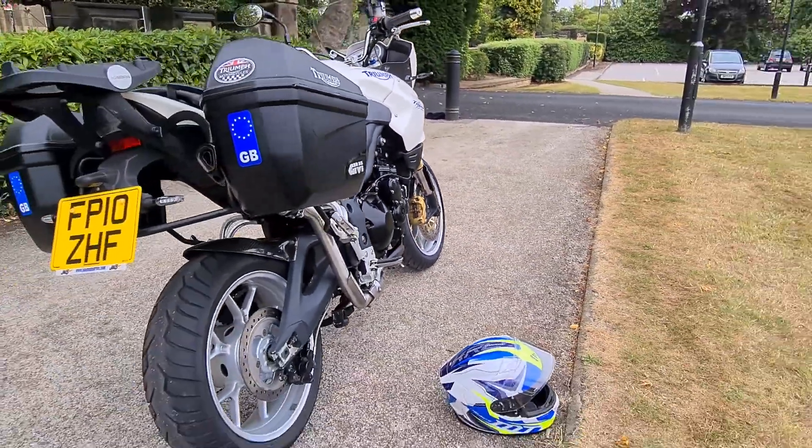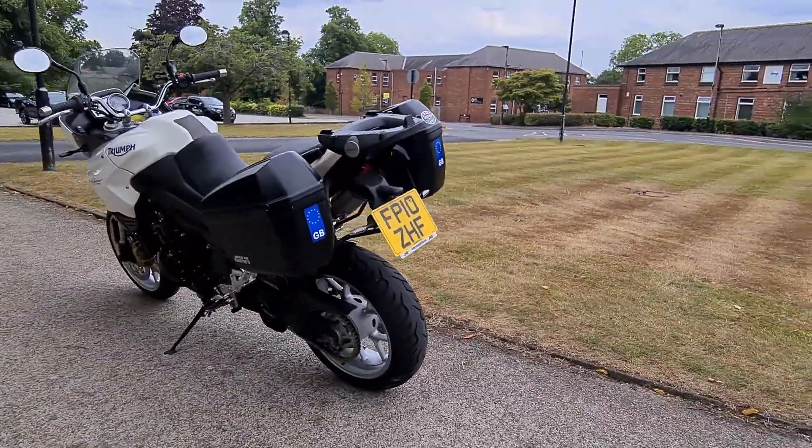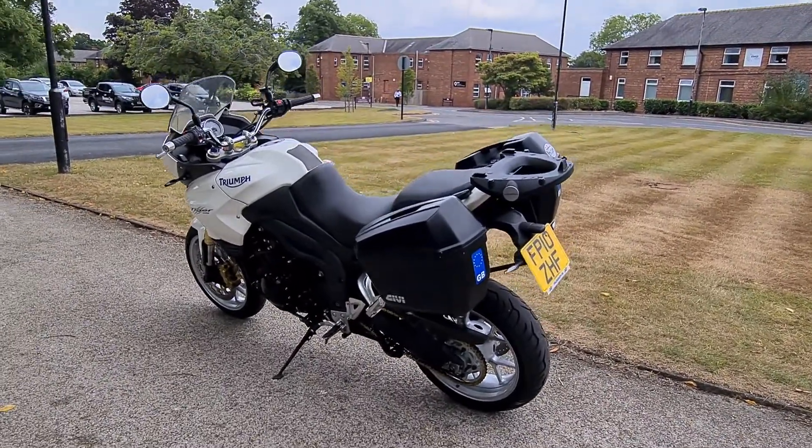This bike is available with finance if you want to go that way — get in touch and we can definitely sort that out for you. And if you want to subscribe to this channel just to keep up to date with all the new bikes, thank you very much.